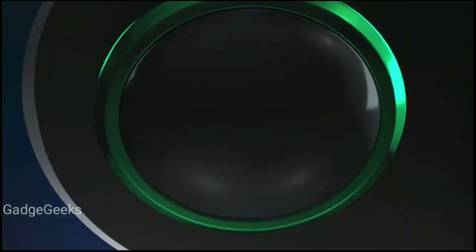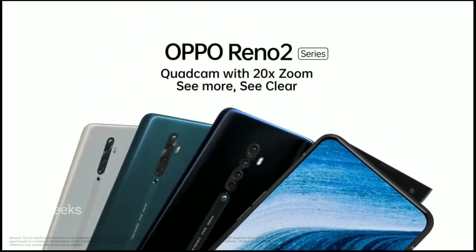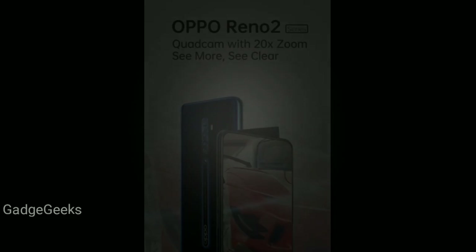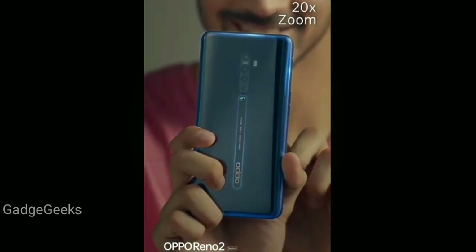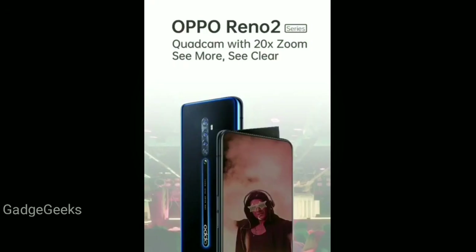Oppo is all set to unveil its Reno2 series on August 28, 2019, which is set to include three models: Reno2, Reno2Z, and Reno2F. The specifications of the Reno2 and Reno2Z have already leaked, but details on the Reno2F were still uncertain — and now those have leaked as well.